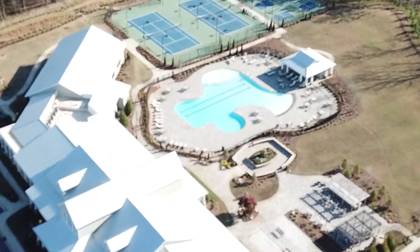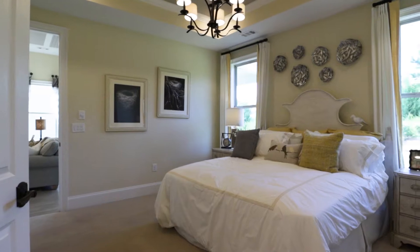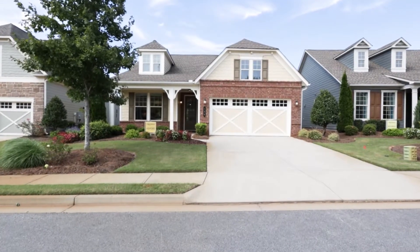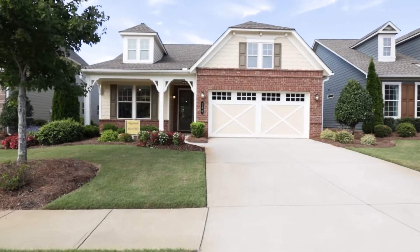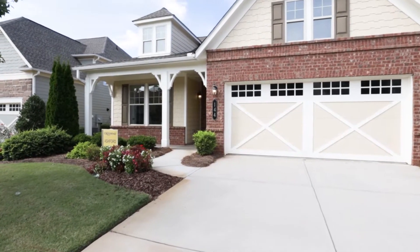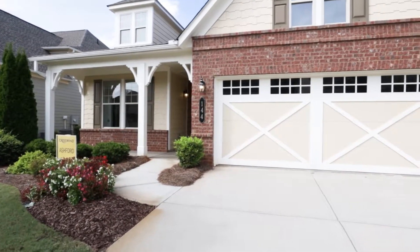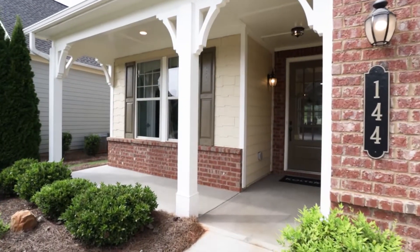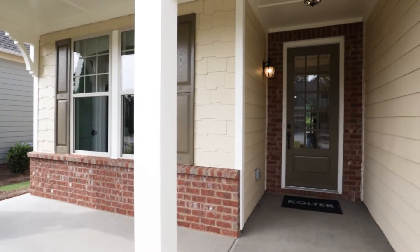Today we're going to be looking at a 55 and older active adult community on the south side of metro Atlanta. My name is Ramon Purifoy and welcome to Crestwood in Peachtree City. Today we're at the Crestland model home built by Coulter Homes in the Crestland Peachtree City community. This is a two-bedroom, two-bathroom, 1,448 square foot home. It's got a two-car garage. You do have the option of putting in a golf cart garage, which is a big thing down here in Peachtree City. You've got a little porch out here if you want to put a rocking chair, and we'll go inside and take a look.